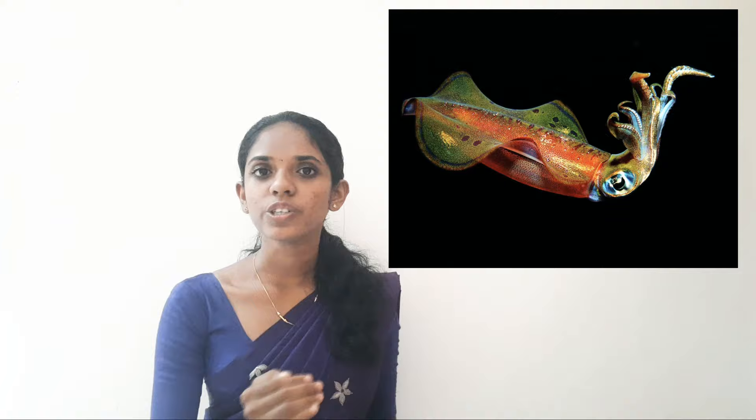The fifth one is squid. It has the ability to spread color in water with the help of an ink bladder. When it spreads color in water, the enemies cannot see them.